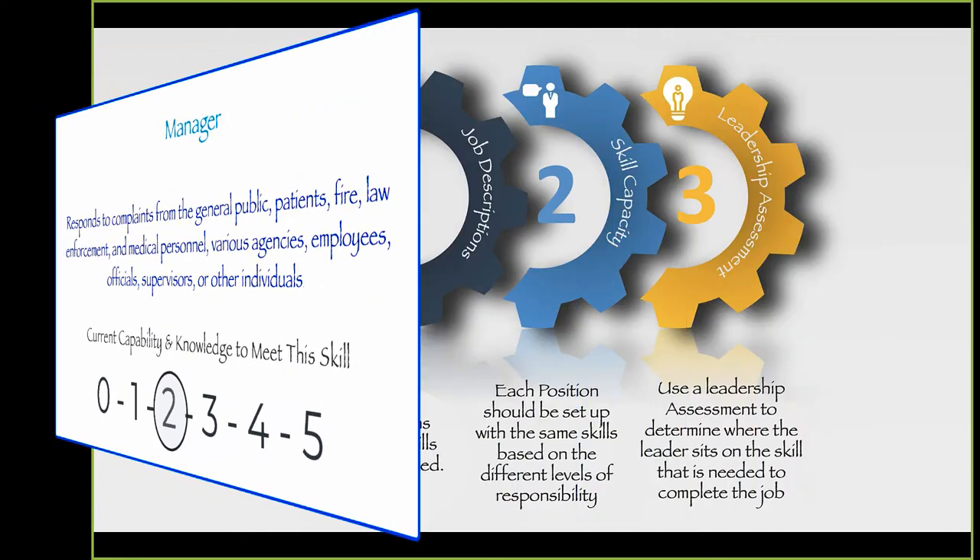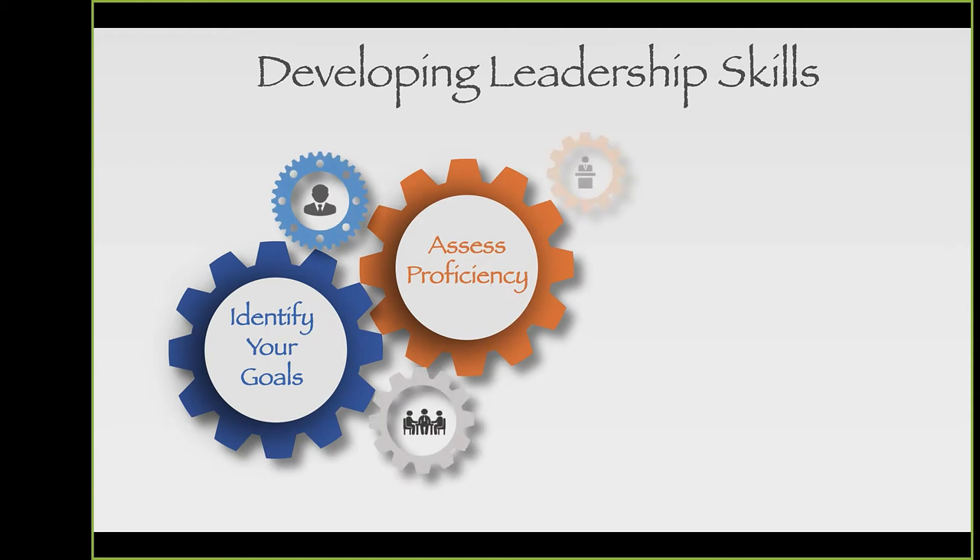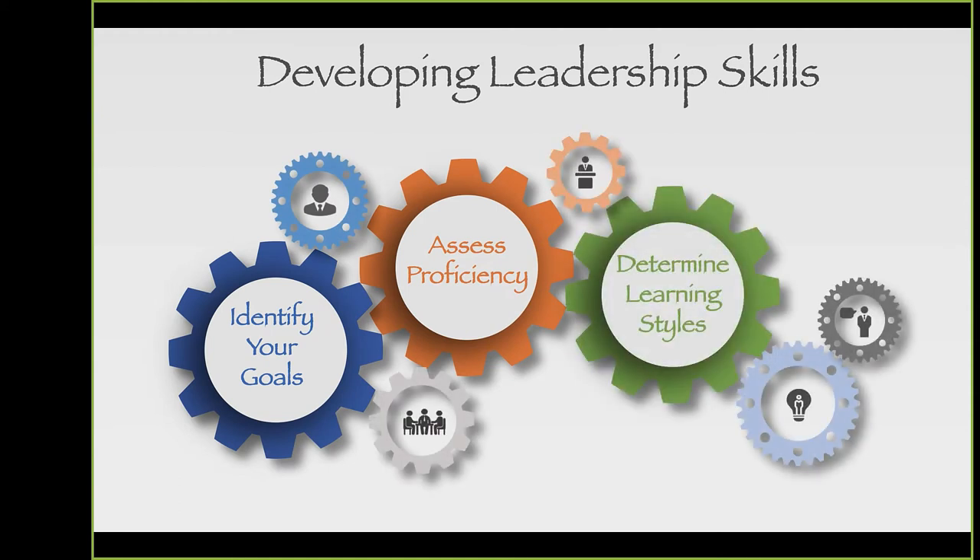Now that we understand where we need to go, how do we specifically help leaders develop? First, identify the goals — we know the vision: achieve clinical excellence, be leaders in our community, be role models. Second, assess the proficiency of people doing work at their particular level. Where are they? What skills do they need — communication, conflict resolution, problem solving — and at what level? Managing conflict across several departments is probably a director-level skill, not a supervisor-level skill.